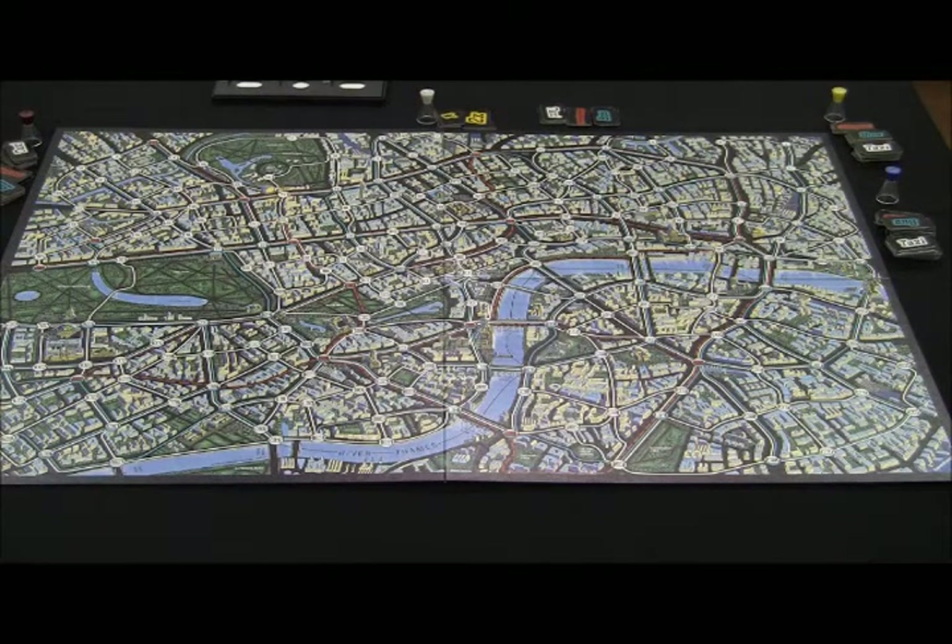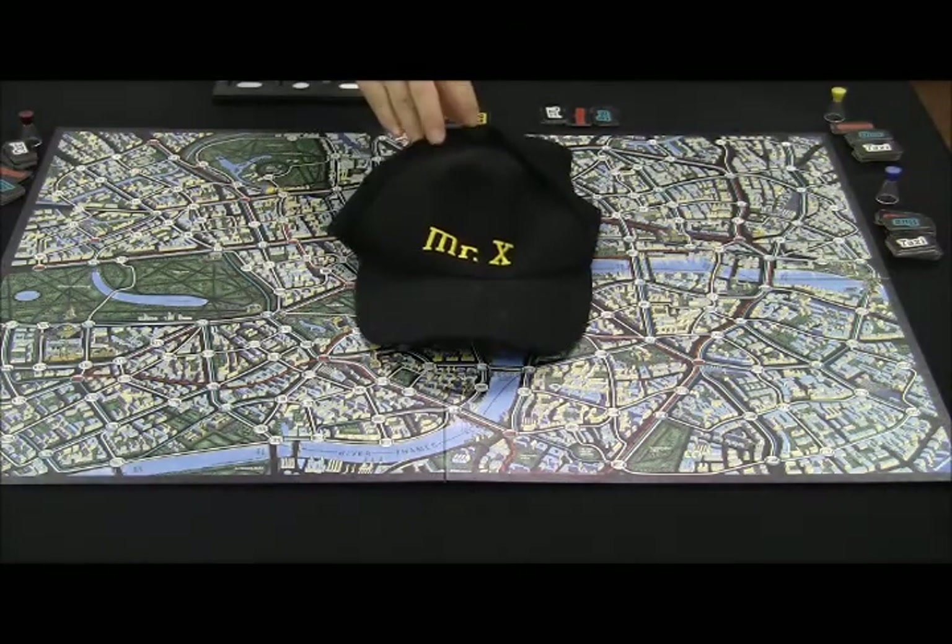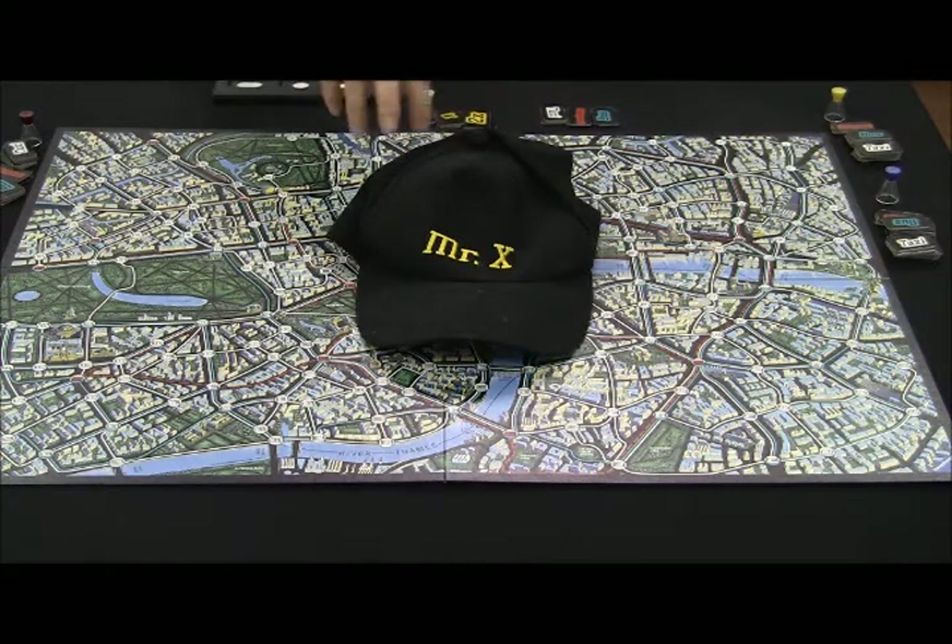Let's play Scotland Yard. In Scotland Yard, Mr. X stays undercover to escape from detectives, and detectives move around to catch Mr. X. One person becomes Mr. X and puts on the hat. This is to prevent detectives from knowing where Mr. X is actually looking at.